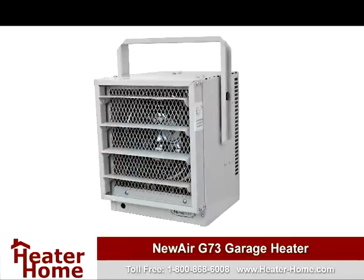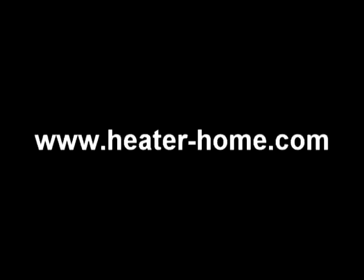For more information on the NuAir G73 garage heater, or to pick up one today, please visit www.heater-home.com.